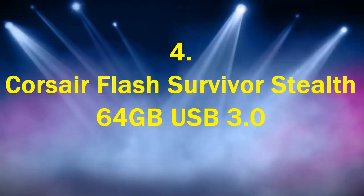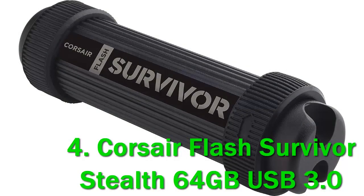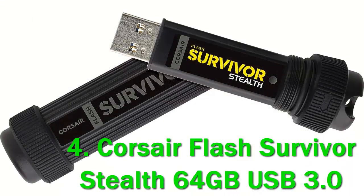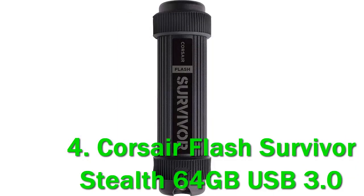Number 4: Corsair Flash Survivor Stealth 64GB USB 3.0. Wouldn't it be embarrassing to be in a situation where you need your flash drive to survive 200 meters underwater and you don't have one? Admittedly it's a niche case, but some people need a rugged USB drive. The Corsair Flash Survivor Stealth is designed for campers, construction workers. The drive is constructed with an all-aluminum build with an EPDM ethylene propylene diene monomer rubber seal.